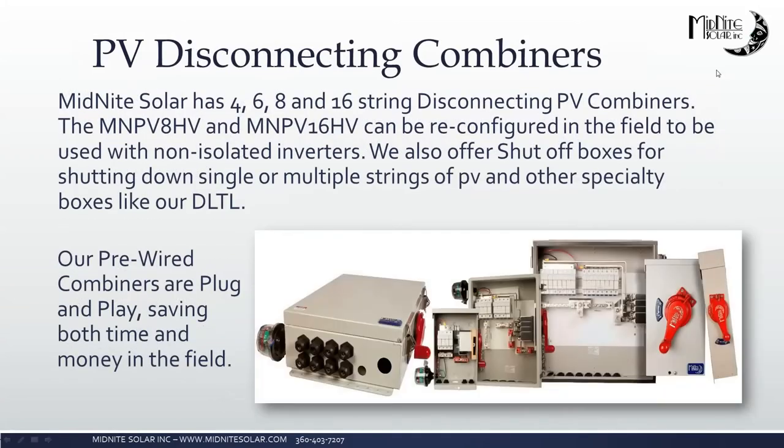Moving on to our disconnecting combiners — these are rated for 600 volts, not 1,000 volts. Some are Birdhouse compatible and some are not; we've labeled those that are not very clearly on the website. We carry four through sixteen string disconnecting combiners. The MNPV8HV and MNPV16HV can be reconfigured in the field to work with non-isolated inverters. We also have shutoff boxes that allow pass-through shutdown without combining strings, and combiners for dual-channel MPPT transformerless inverters with two negatives and two positives going into one inverter.